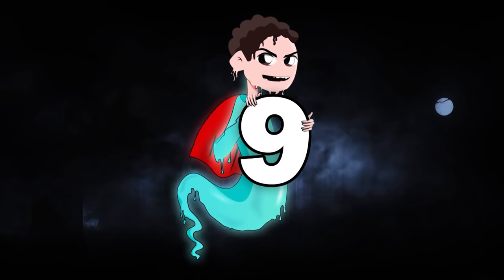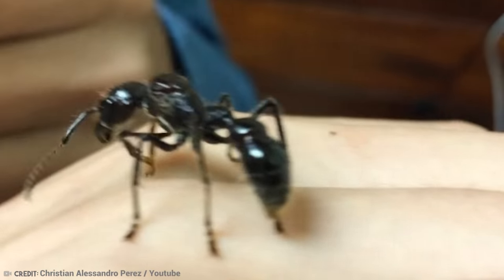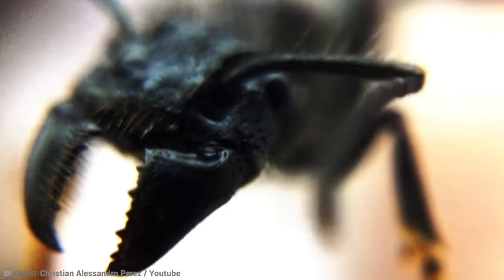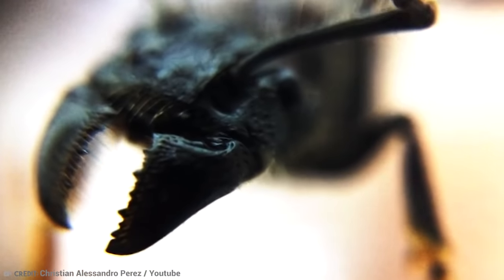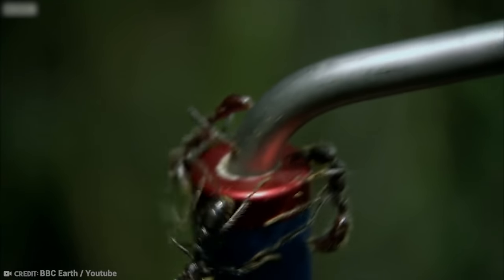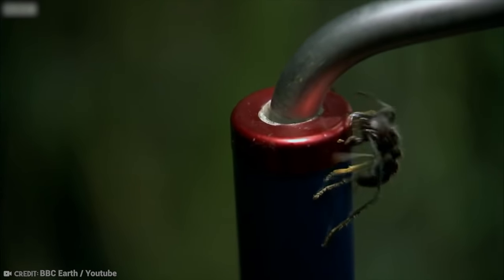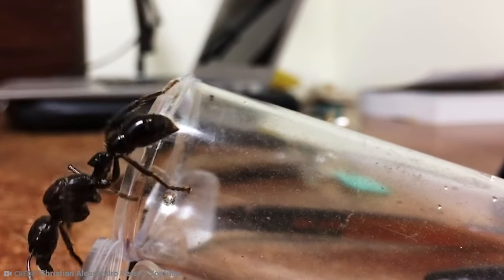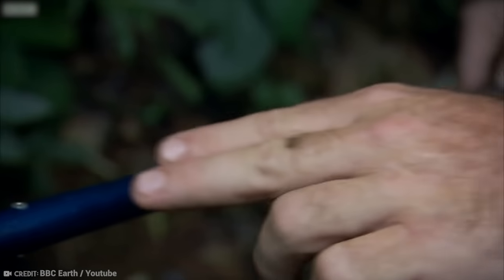Number 9: Bullet Ant, also called Paraponera clavata. Its sting is so painful that people say it feels like getting shot. It's also called the 24-hour ant because you can experience excruciating pain for a full day when you get stung. Bullet ants are found in the rainforests of South and Central America. They are stout, wingless, red and black in color, and measure up to 1.2 inches long. They don't tend to be vicious, but they will violently sting if they feel they have to defend their nest.